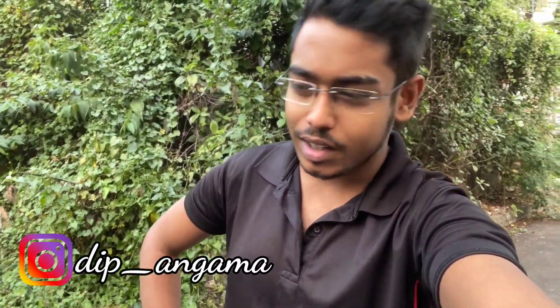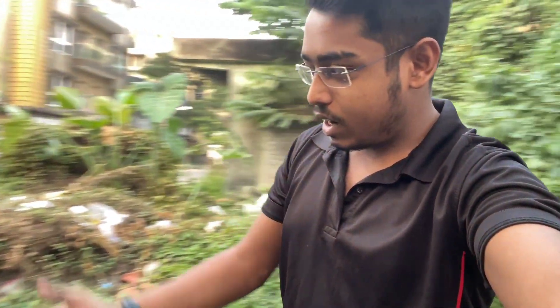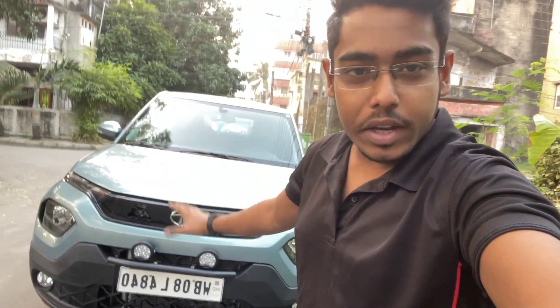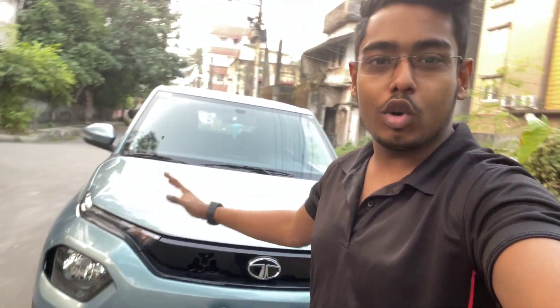Today's video is much awaited on Dipang Gama. I was asked to make a real drive video on the Tata Punch, and this is the Adventure Edition. The Tata Punch comes in variants: XE, XM, XZ, XZ+, and XZ+ optional. This is the Adventure Edition with manual transmission, and there's also an AMT option for automatic.